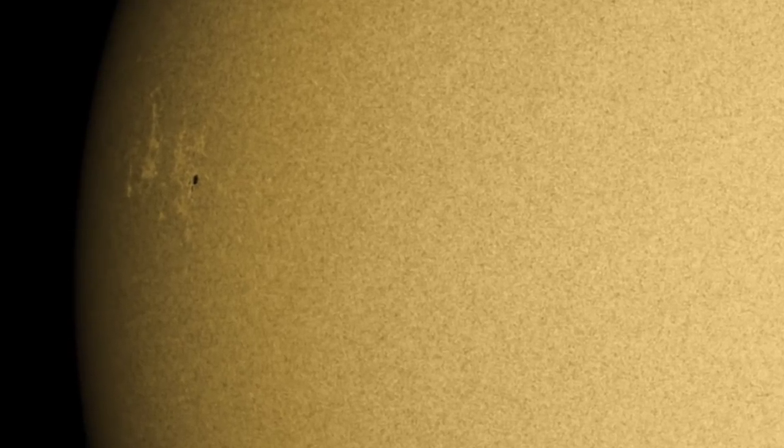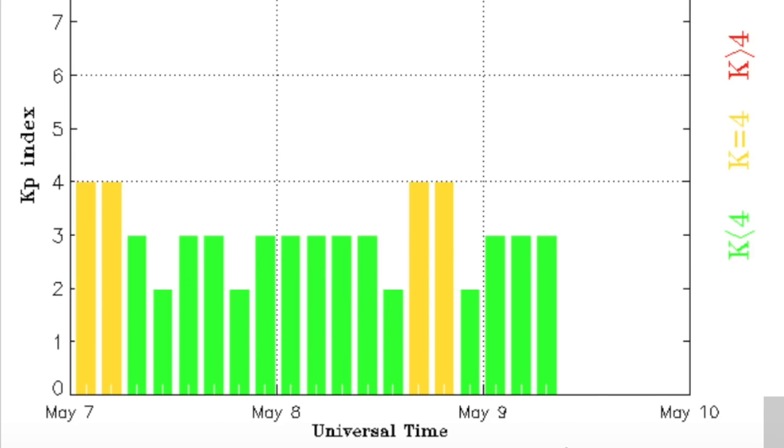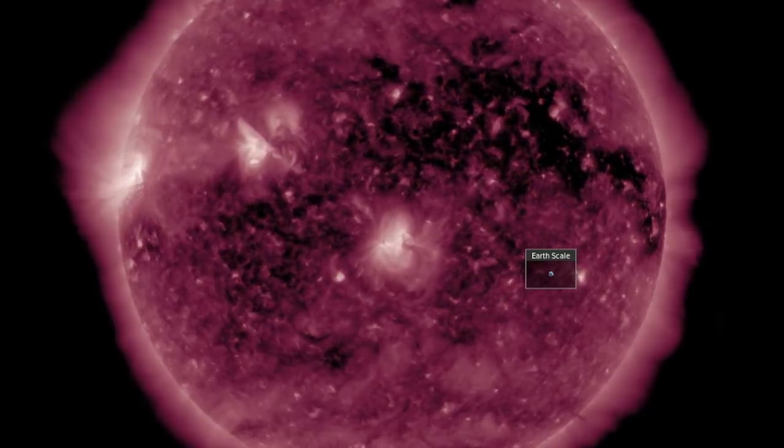Coming next to the solar wind, we're using ACE today and seeing what looks like a stable stream — stable, but with above-average speed due to the lingering coronal hole. The stability of the stream has allowed disruptions to be modest at worst. The coronal hole is departing now, so we should see some relief in the stream soon. On the left we do see another coronal hole opening south of the bright active region.